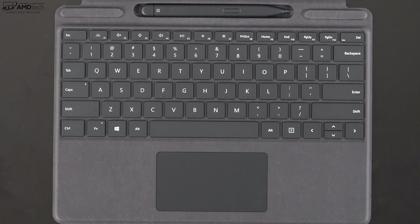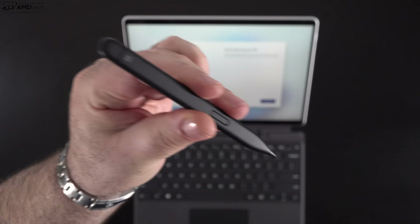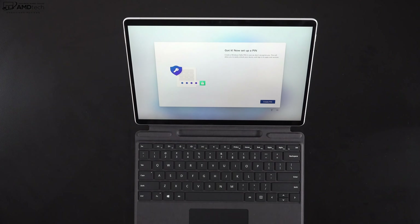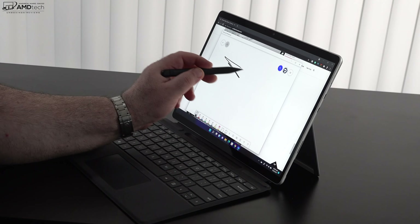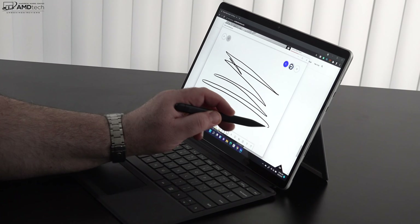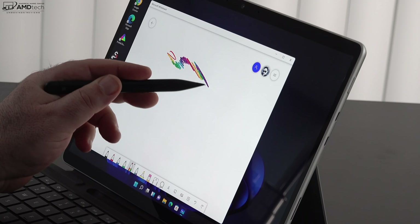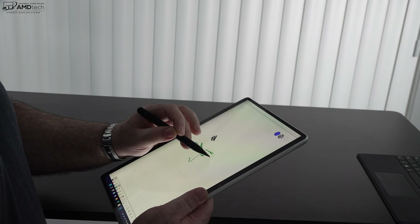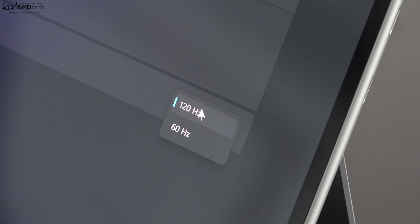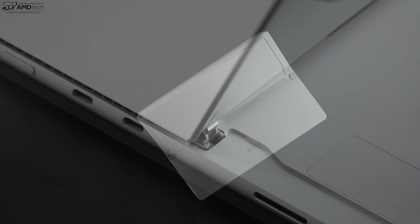The Slim Pen 2 is also a must-have accessory. You can get it as a bundle with the Type Cover to save a few dollars. This is a Microsoft Pen Protocol 2.0 device with 4,096 levels of pressure sensitivity, and what's new is haptic feedback, giving you more of a pen-to-paper feel when drawing and taking notes. I thought it did a really good job, and having the 120Hz display definitely enhances the inking experience. I love that it stores and charges within the keyboard cover itself, so you don't have to worry about losing it.